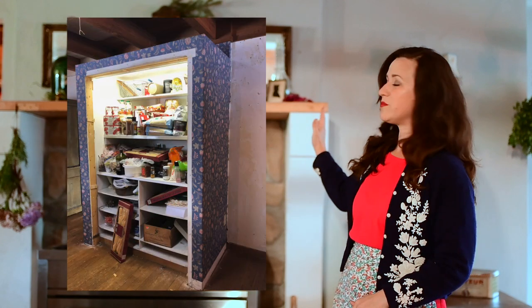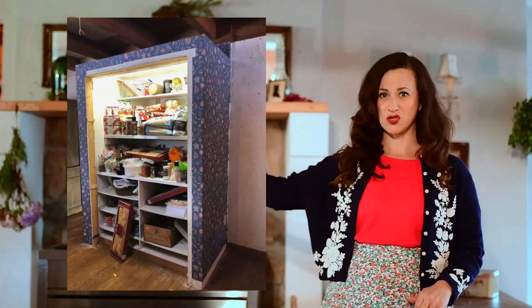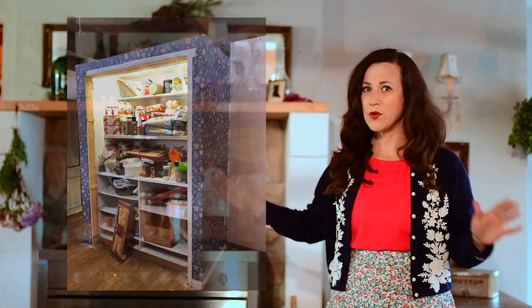There used to be a ginormous pantry that jutted out into the room. I don't know why anyone would ever do that, but it was huge. It had louver doors and it was covered in blue wallpaper with little pink flowers. So we had some serious demo going on. The kids got to take the sledgehammer to it. That was about the first thing that we did, right when we moved in about 10 months ago.